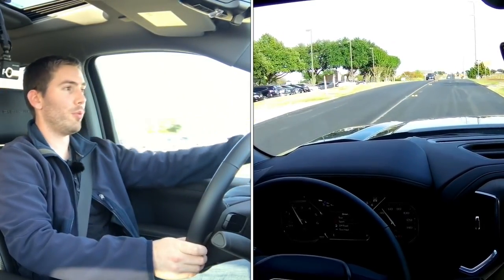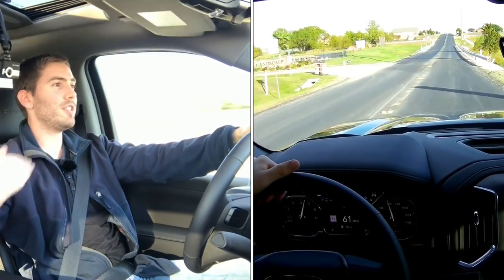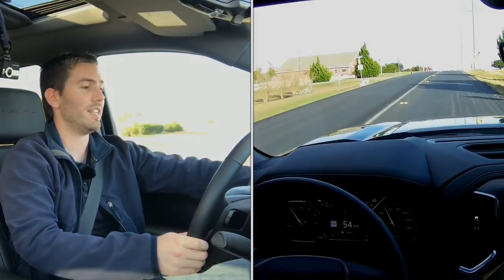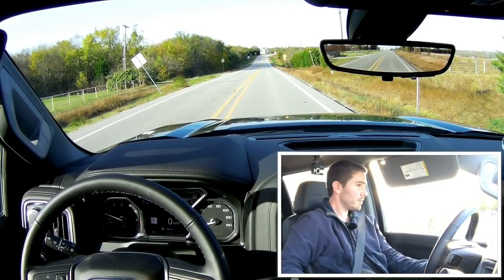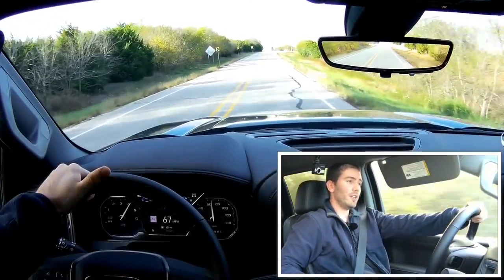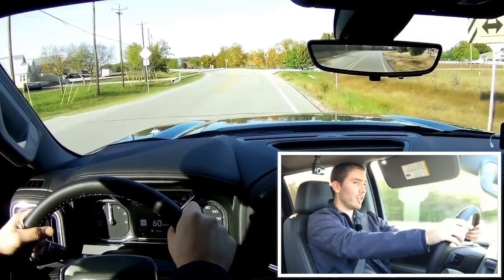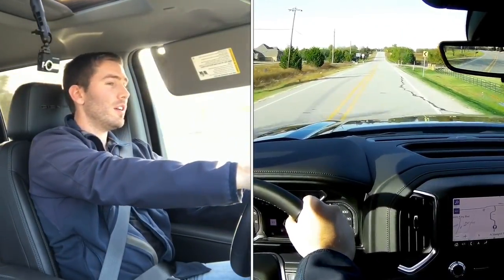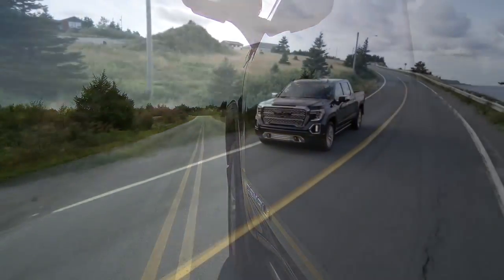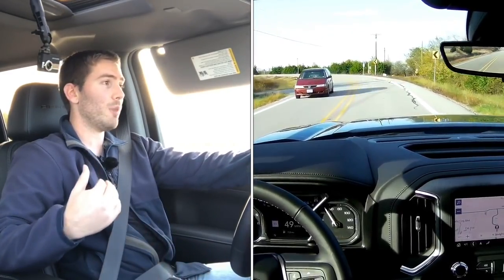I'm going to go ahead and turn it to sport mode — we've just been in tour mode. Getting on it again, it seems to want to downshift a little quicker and it's holding the RPMs a little bit higher. I've hardly had it in that mode because there's plenty of power as it is. From a stop, this 6.2 puts some rubber down — it's a quick and powerful 420 horsepower, 460 lb-ft of torque engine. I'm very impressed for a truck; trucks have definitely come a long way. With the adaptive ride control it's a little bit flatter overall.